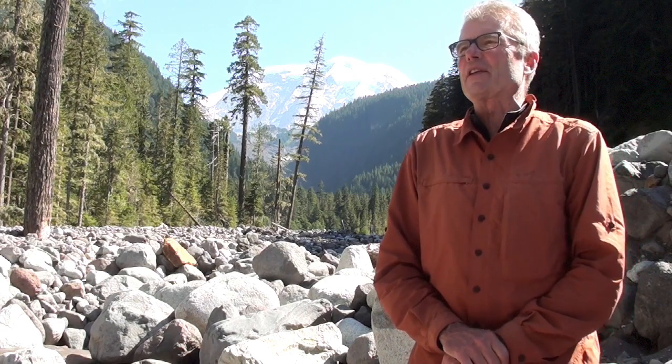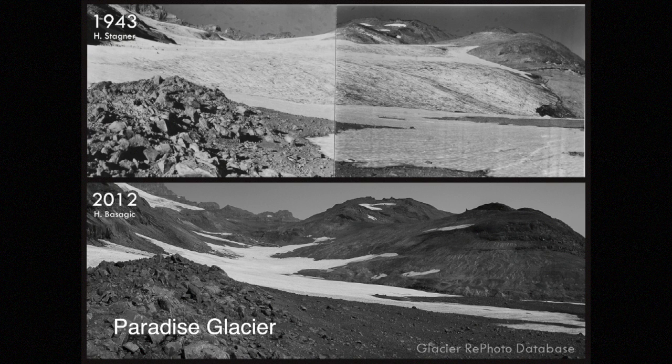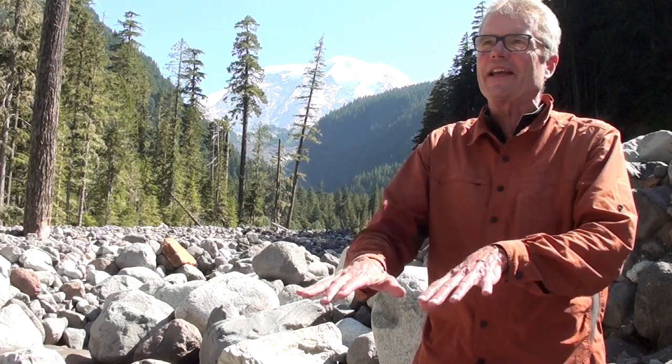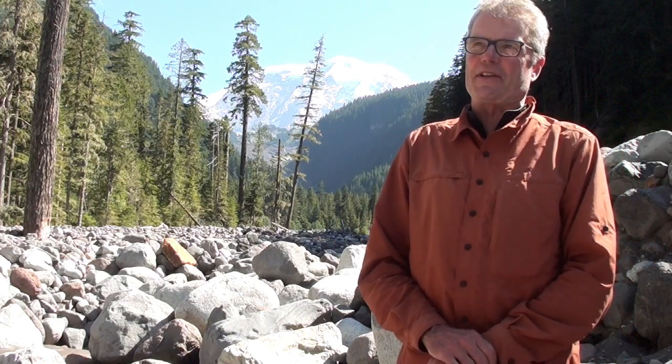On average in the 20th century, the glaciers lost maybe 25% of their volume. The park has been measuring the glaciers in what they call a mass balance study — measuring the health of the glaciers, whether they're getting bigger or smaller. But unlike the glaciers on the other side of the park, instead of getting shorter, this glacier is more or less deflating. It's not responding as dramatically as the glaciers on the south side of the park, because they get a lot of sun and are much more sensitive to climate.